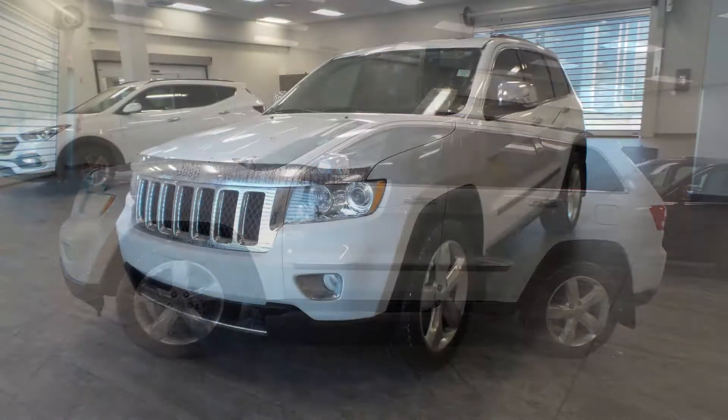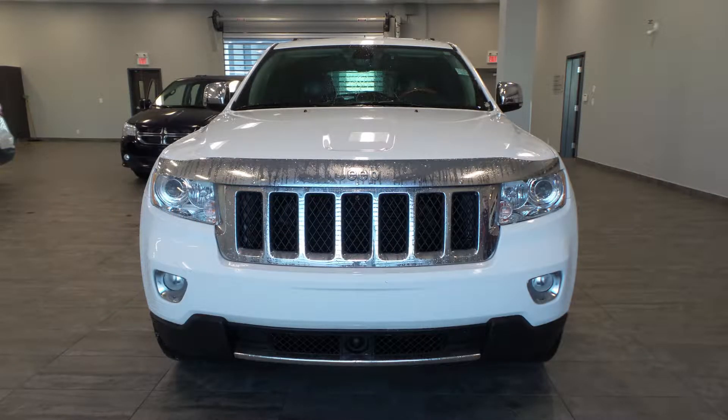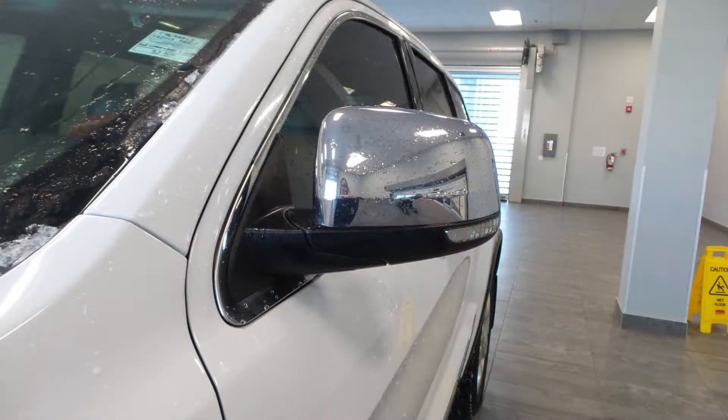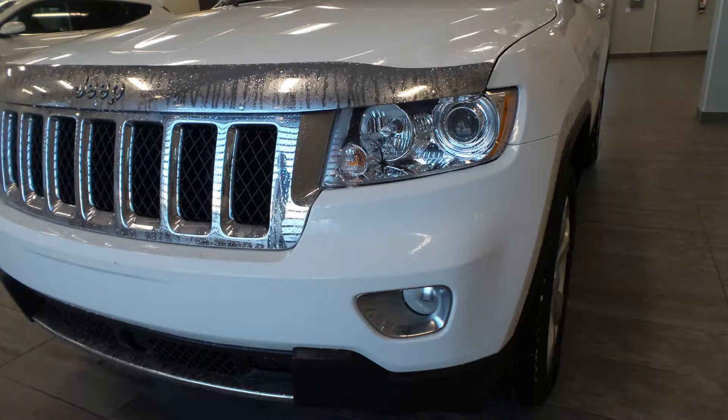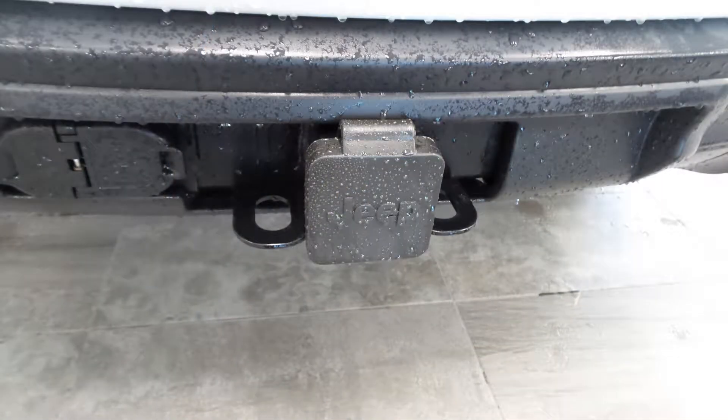This 2013 Jeep Grand Cherokee comes equipped with a 5.7 litre engine and an automatic transmission, power-heated manual folding side mirrors, halogen headlamps, fog lamps, 20 inch aluminum wheels, a trailer hitch receiver, and a white exterior.